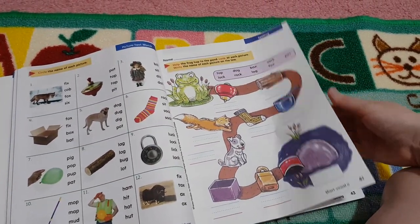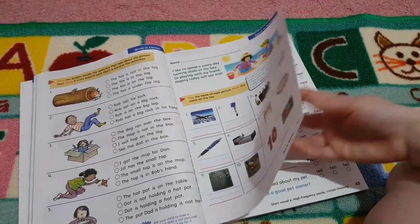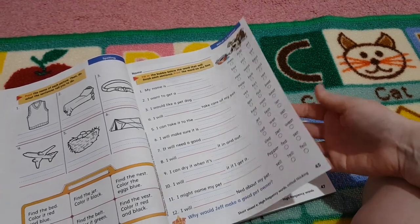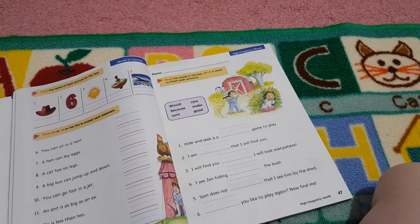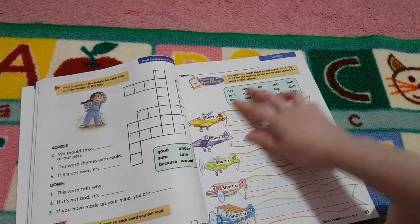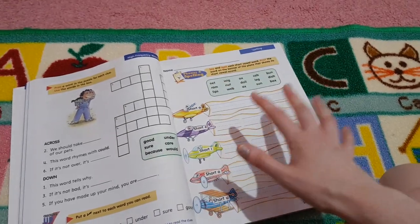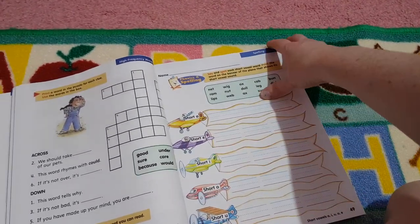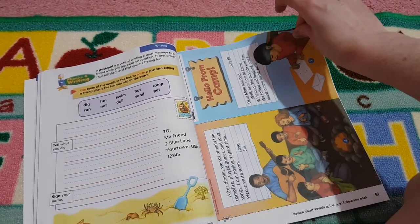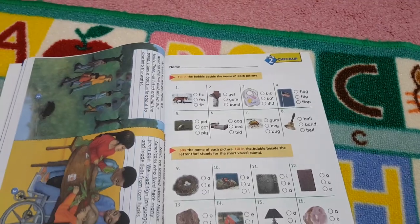I love the colour. We have been trying Explode the Code — my daughter does really like it — but when I saw this I was thinking it might be a better fit. I'm going to see which she prefers, because I think they both have their merits. I do like that a lot of the skills are covered in this one book, as opposed to having to purchase all the different levels of Explode the Code. I think this covers multiple levels of Explode the Code in one.